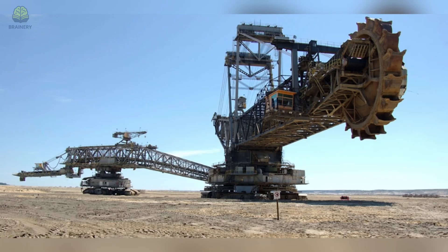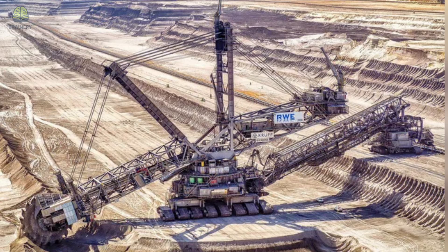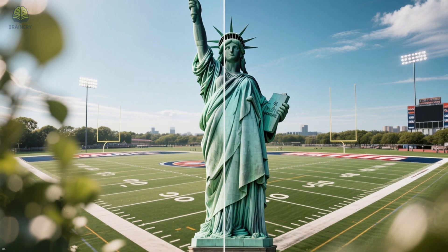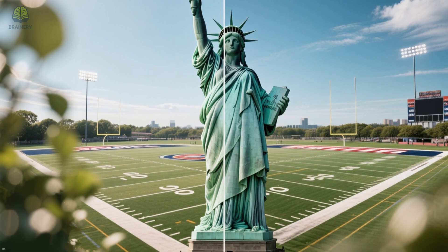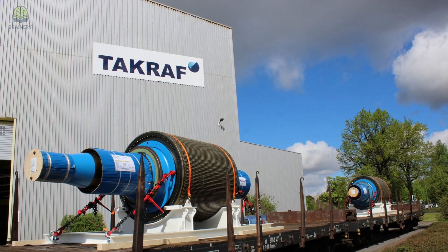The first of these amazing machines is the Bagger 293, the Monster Excavator. This machine looks like it was ripped straight out of a science fiction movie. This heavy bucket wheel excavator is nearly 100 meters tall and 225 meters long, earning the number one position as the largest land vehicle in the world. To give some perspective, it's taller than the Statue of Liberty and longer than two football fields placed end to end. The Bagger 293 was built in Germany.